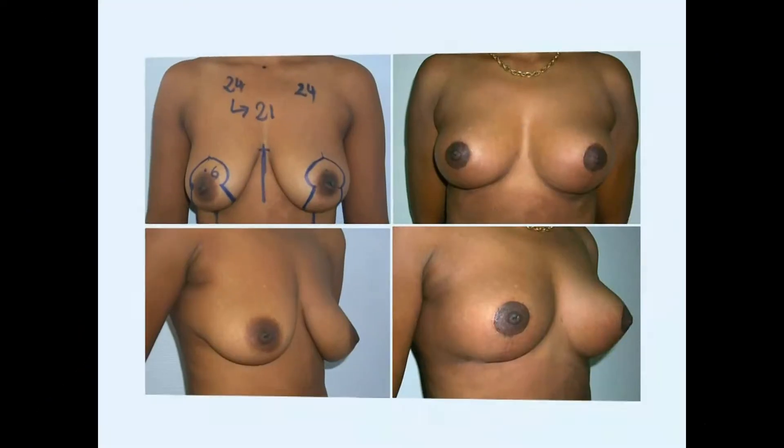Breast reduction is always a challenge, certainly when you have patients with large breasts. Most plastic surgeons around the world use an inverted T-scar technique to reduce or lift the breast, but this technique ultimately produces a flat breast with three scars. The question is whether we are able to produce a conic breast and achieve a long-lasting result with a minimum of scars.